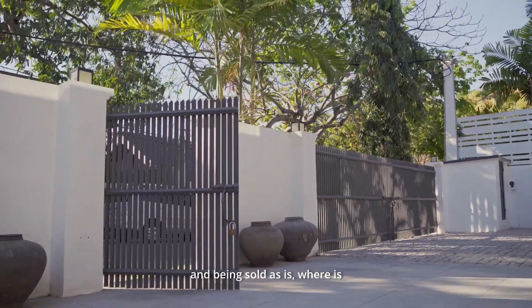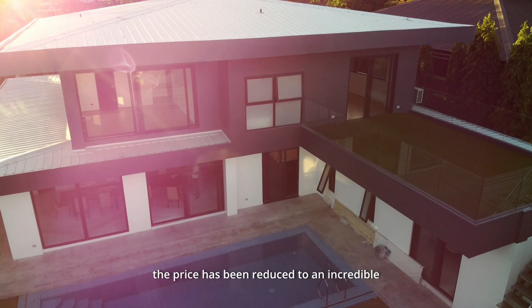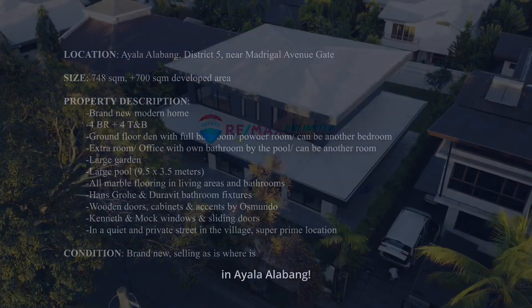This property is in brand new condition and being sold as-is where-is. The best part — the price has been reduced to an incredible 250 million pesos. Don't miss this opportunity to own your dream home in Ayala Alabang.